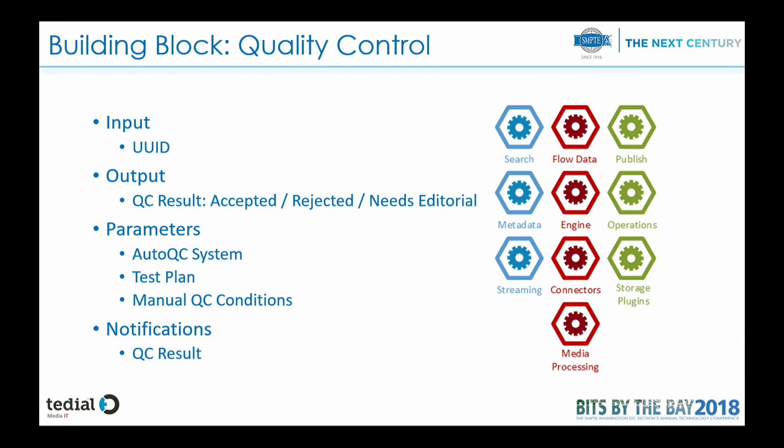Quality control is similar. It is self-contained: we pass the UID of the content. We have one output, which is the quality control result — whether it was accepted, rejected, or needs editorial review. The parameters include the automatic QC system and the test plan. We can define what to do if the automatic QC fails, such as having someone inspect the content and take manual decisions. The quality control result can also be notified to other systems.